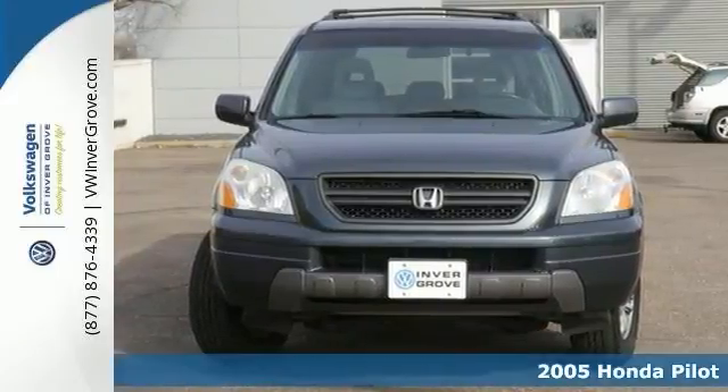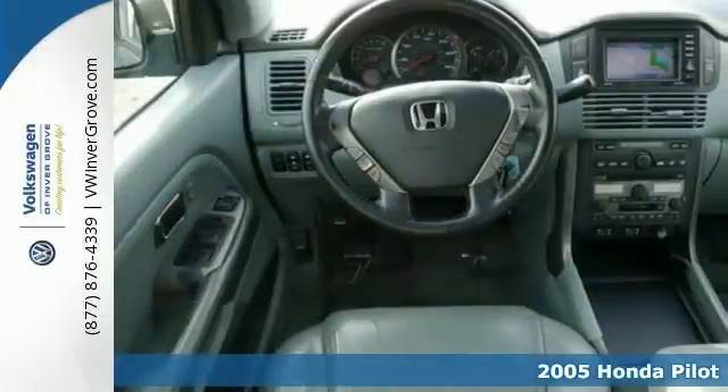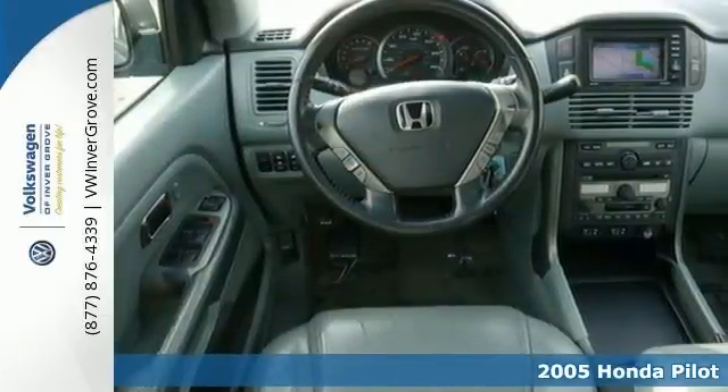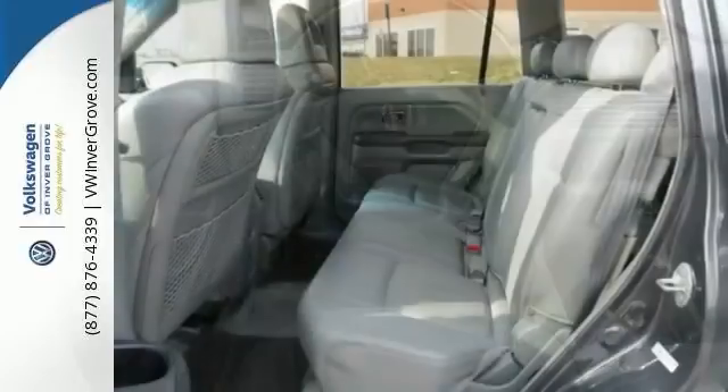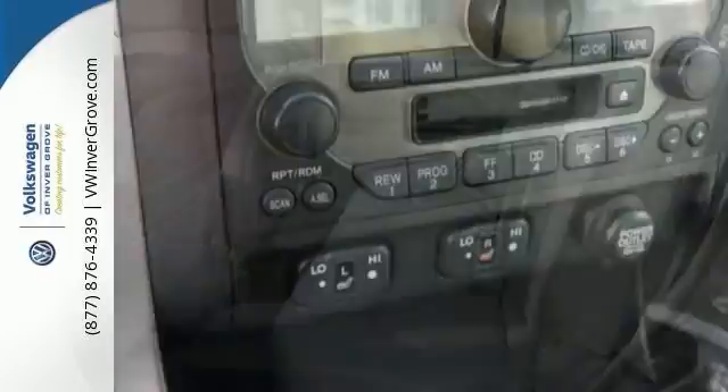You'll find our best price clearly displayed on this 2005 Honda Pilot EX-L. New Car Test Drive called it a reasonably priced, good-looking, and practical sport utility that offers exceptional interior space, power, and comfort for the money.